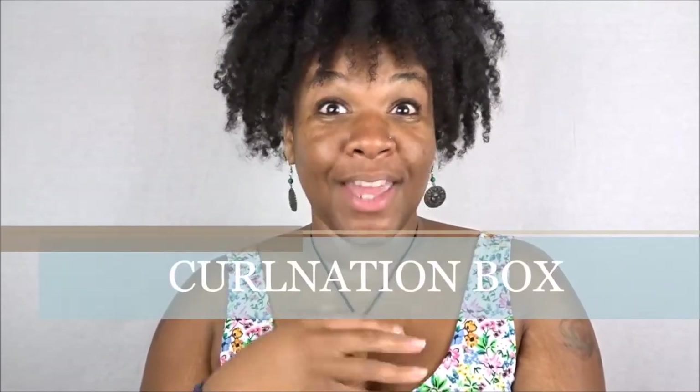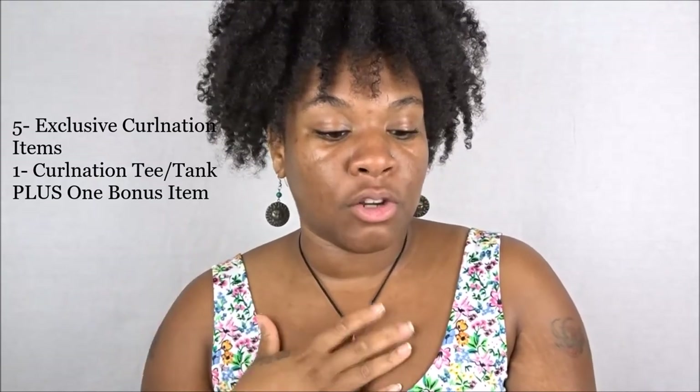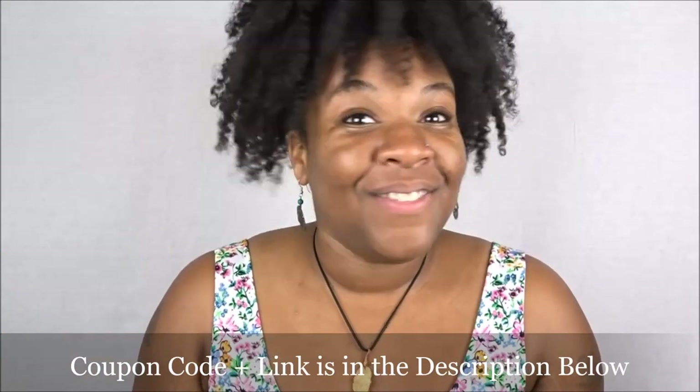I almost forgot to tell you about the October Curl Kit! So the upcoming October Curl Kit is going to be a Curl Nation box — show off your style, culture, and sophistication. You're going to get five exclusive Curl Nation items, plus one Curl Nation tee or tank top, plus one bonus item. And you get a special introductory price at 30% off. I'll leave it linked below — definitely make sure you get your October 2018 Curl Kit ASAP. I cannot wait to unbox it with you, lovely Queens. See you in my next video!